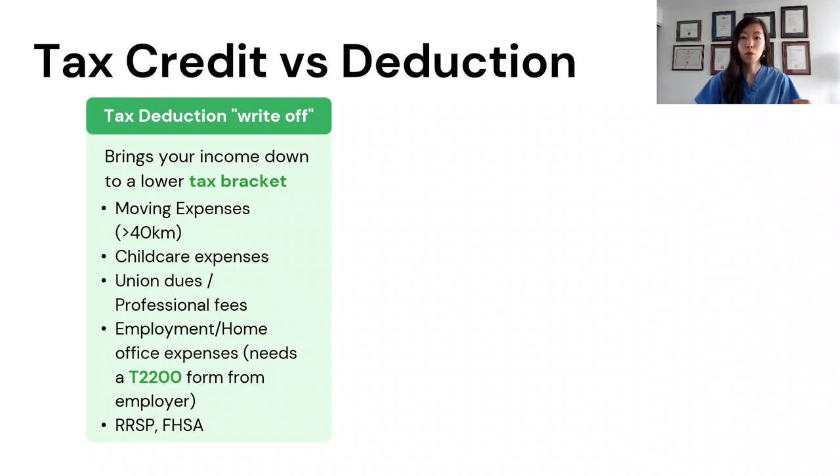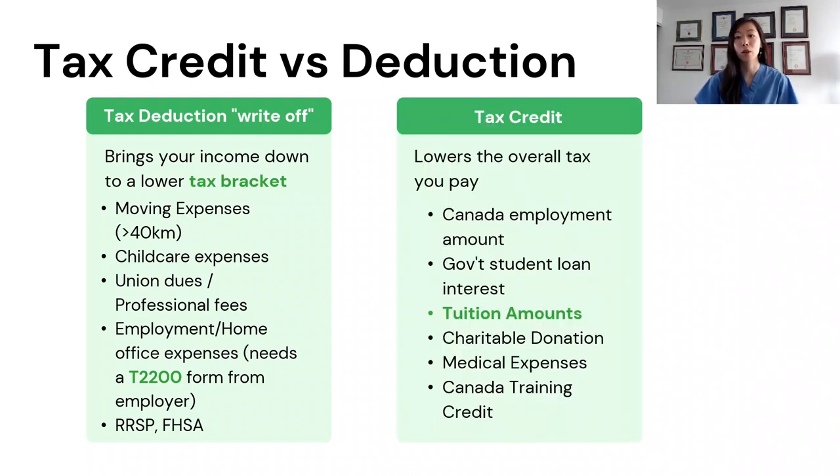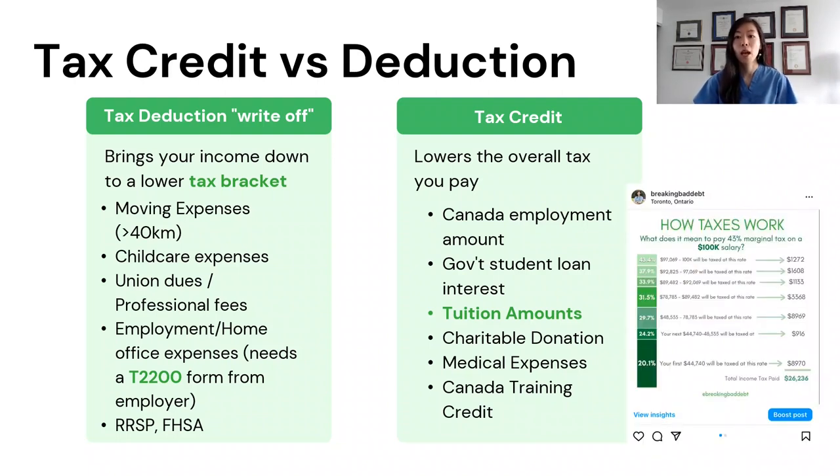The income you make after tax deductions is now subject to taxes, and that's where tax credits help. These credits lower the amount of taxes you owe. For someone like me who's been in school for over 10 years, I ended up accumulating over $100,000 in tuition tax credits, which helped me save a lot on taxes. So remember: tax deductions help bring your taxable income down to a lower tax bracket, whereas a tax credit affects the tax owing number directly.